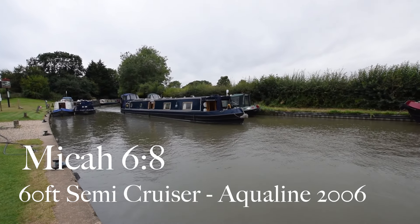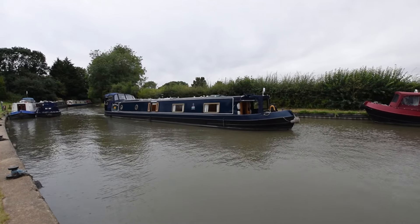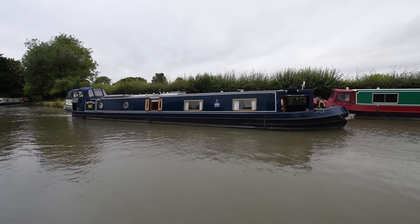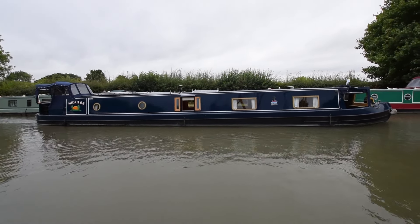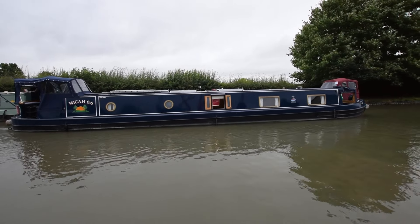Here comes Micah 6:8, a lovely 60-foot semi-cruiser built by Aqualine in 2006. She'd been for sale down in Devizes, but the distance was causing a few problems, so when we brought her back here to Stowe Wharf, she was last blacked in July 2021, four anodes, satisfactory survey.